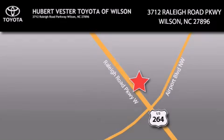Hubert Vester Toyota is located at 3712 Raleigh Road Parkway in Wilson. Our goal is to exceed all of your expectations to ensure that you'll return for future visits.